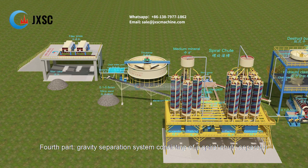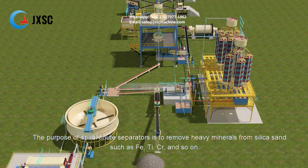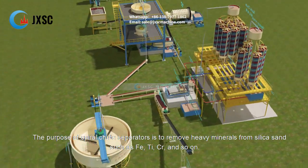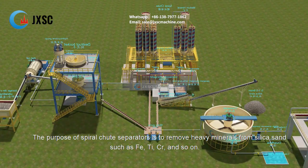The fourth part is a gravity separation system consisting of a spiral chute separator. The purpose of the spiral chute separator is to remove heavy minerals from silica sand, such as Fe, Ti, Cr, and so on.